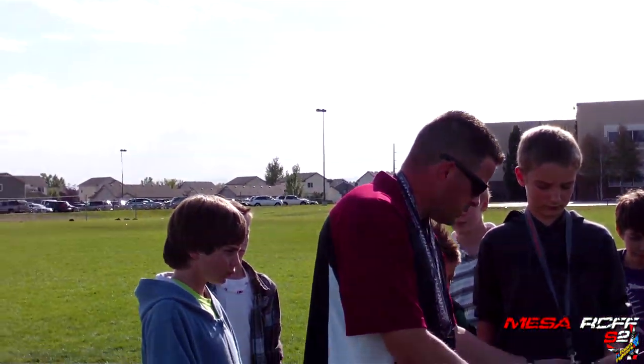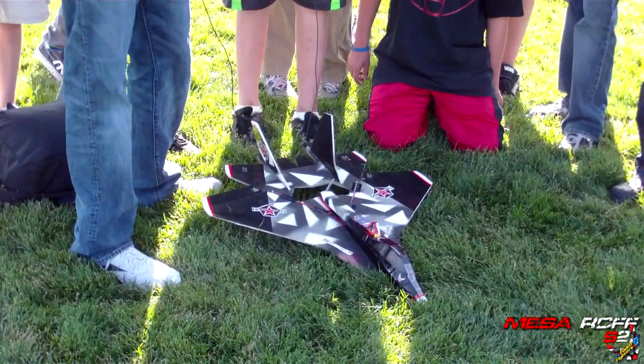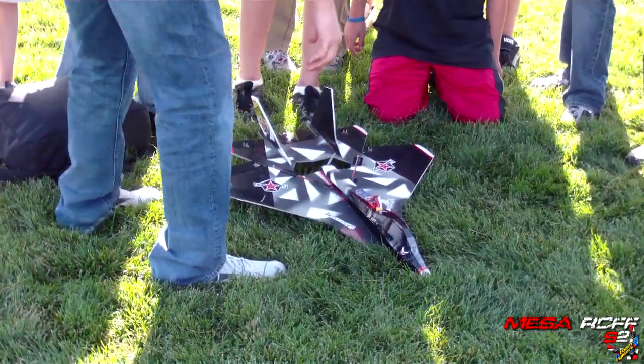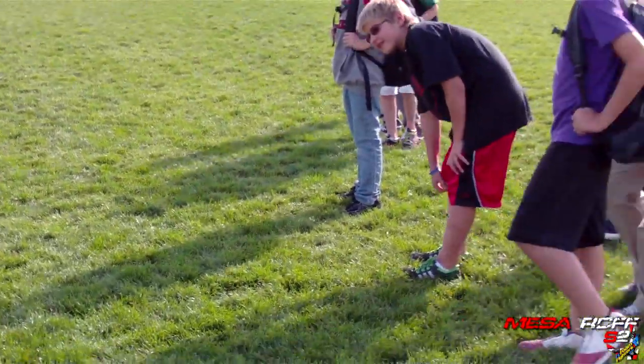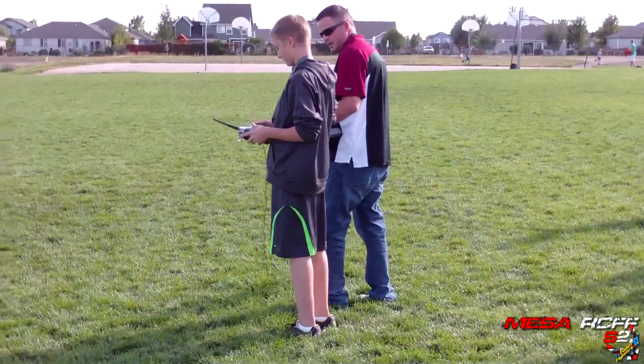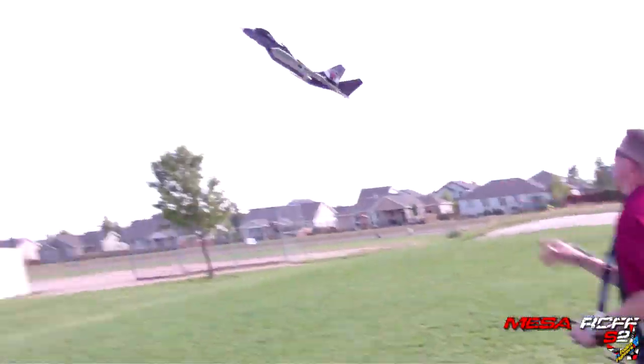The RC flying session begins. The instructor demonstrates flying in circles, explaining they're not even slowing it down: all they're doing is going in circles. The student gets a chance to take the controls.